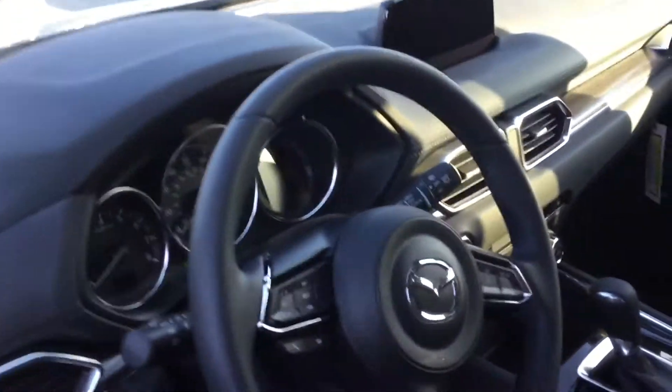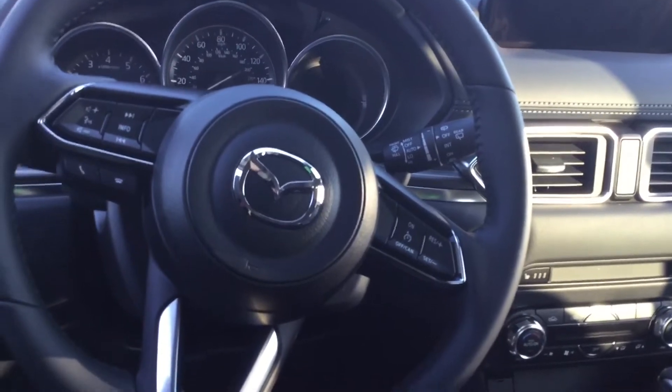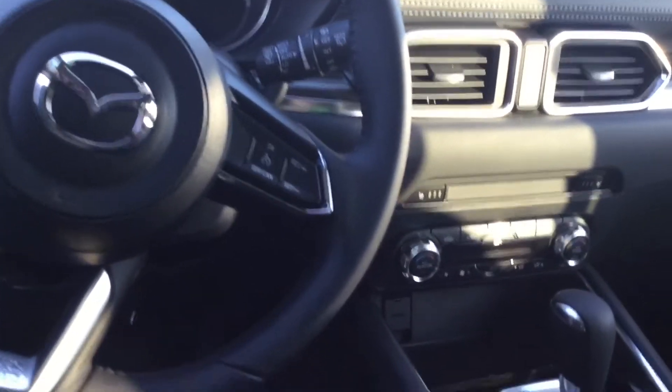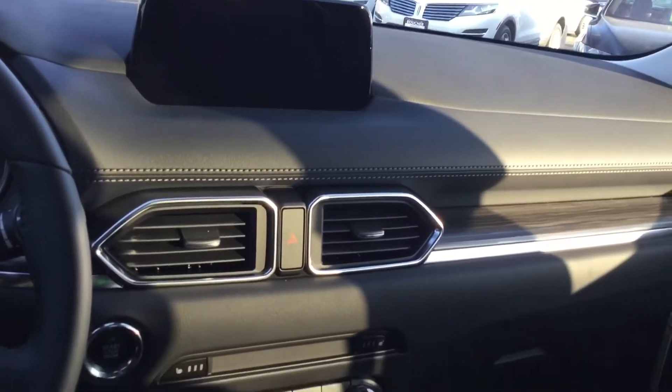It does come in jet black with black leather interior, and has some great features like blind spot monitoring, 10-speaker Bose, heated front seats, and a rear backup camera.